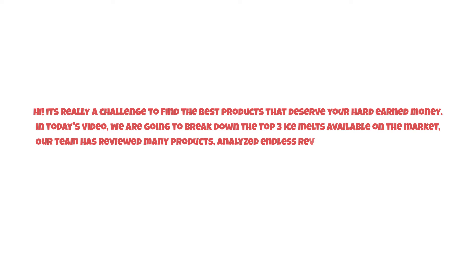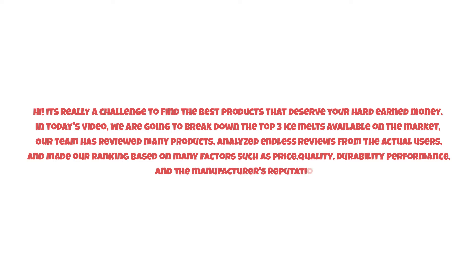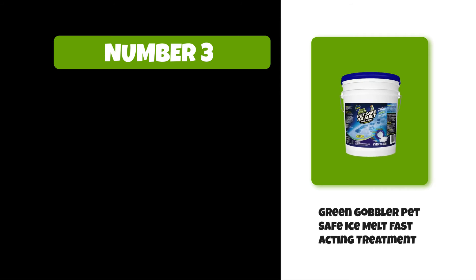Hi, it's really a challenge to find the best products that deserve your hard-earned money. In today's video, we are going to break down the top three ice melts available on the market. Our team has reviewed many products, analyzed endless reviews from actual users, and made our ranking based on many factors such as price, quality, durability, performance, and the manufacturer's reputation. So watch this video till the end. At number three: Green Gobbler Pet Safe Ice Melt Fast Acting Treatment.